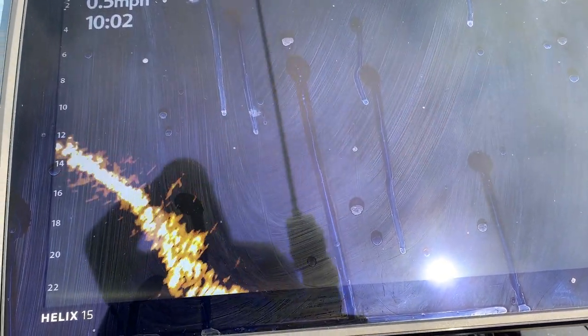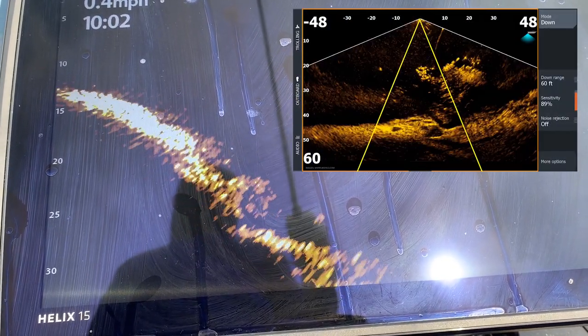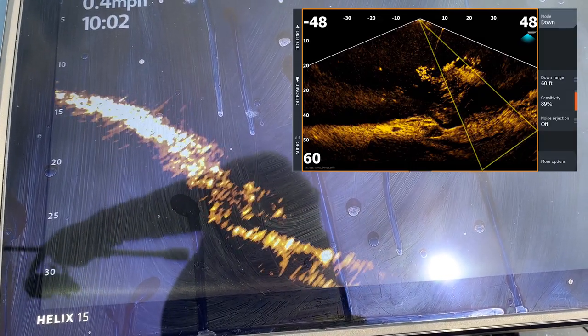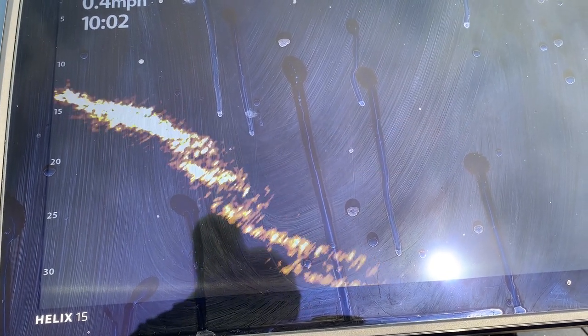One thing I've really noticed about the Mega Live is the lack of beam stitching. The image is just really seamless — it looks really good as one image, and you don't see a higher sensitivity setting in one portion of the beam than the next. That's a really nice thing they've done with the Mega Live.